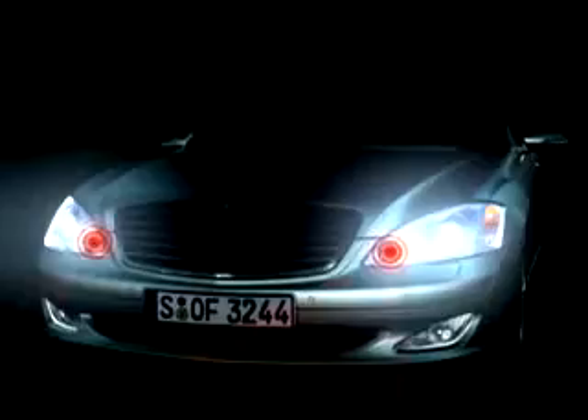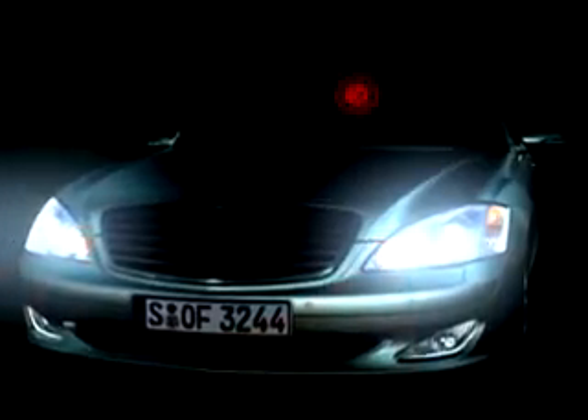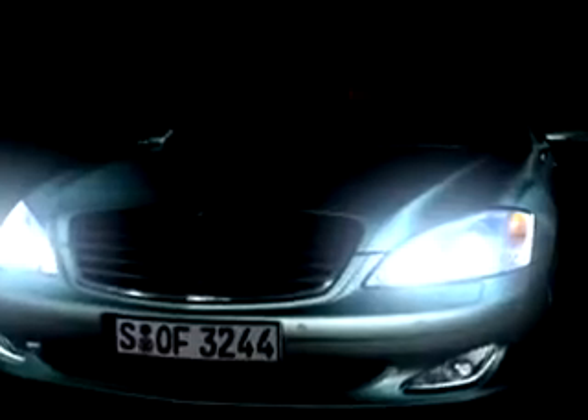Two special headlamps monitor the road ahead with infrared light, which is invisible to the human eye. An infrared-sensitive camera behind the windscreen records the scene ahead of the vehicle. The camera image is then sent to the electronic control unit as a signal.